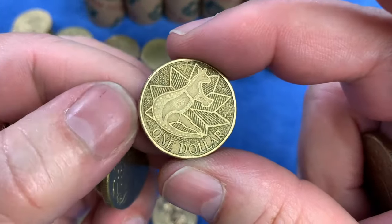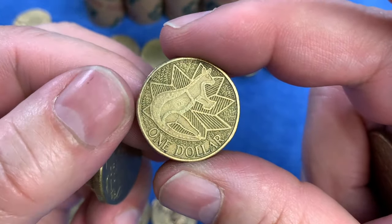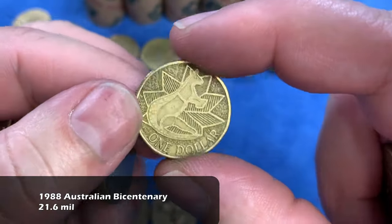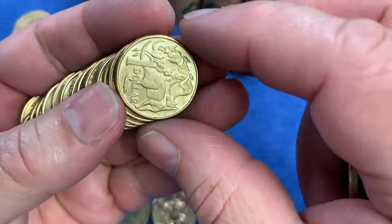For the first time today, we see the 1988 Bicentennial celebration — 200 years of Australia, 1988. Also highly minted, so it'll go up on the top row.